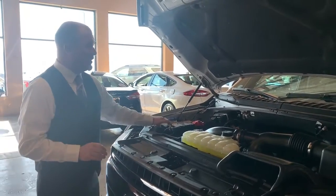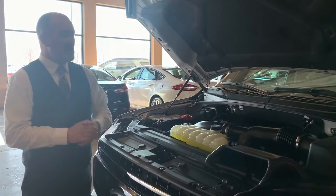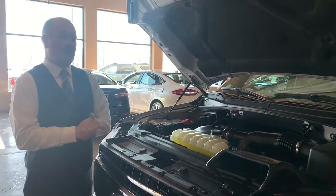Wear and tear items would be like your battery, wiper blades, hoses, brake pads, things like that. But the rest of this, you can be assured you are covered.